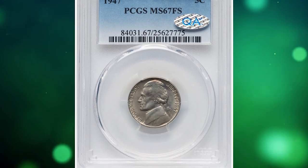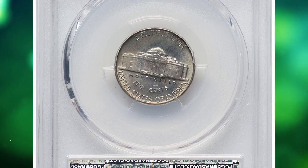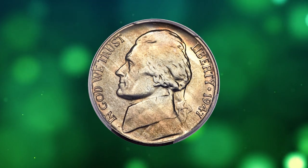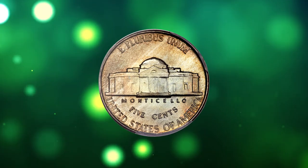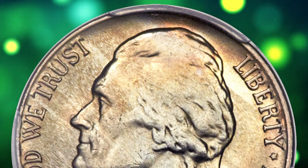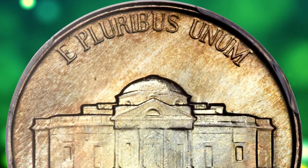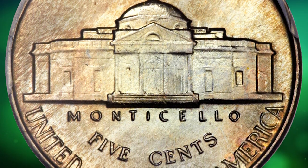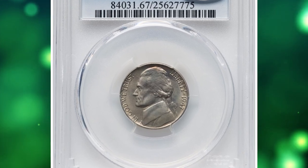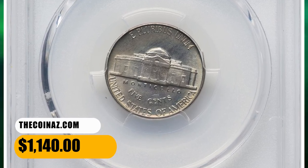Number 14: This is a 1947 Jefferson nickel in MS67 condition with full steps. According to Jamie Hernandez, the 1947-P Jefferson nickel is one of the more common issues in the series — only in MS66 or higher is it scarce. With the full steps designation, it is also common up to about MS65. In MS66 full steps it becomes scarce, with probably no more than one or two hundred examples known. In MS67 full steps it is really tough to find, with less than a dozen or so examples existing and few or no examples known in better condition. This specimen with full steps ended up selling for $1,140.